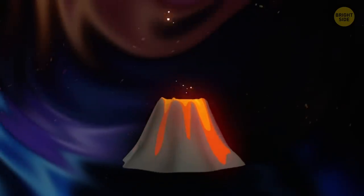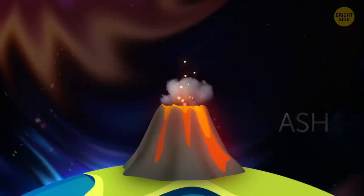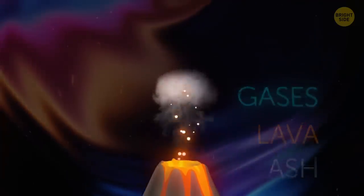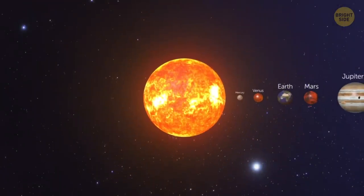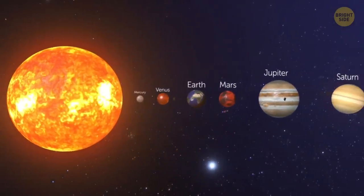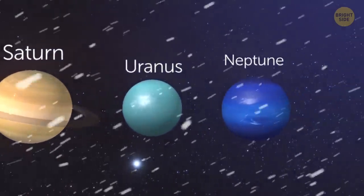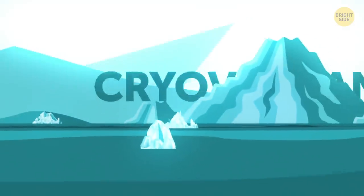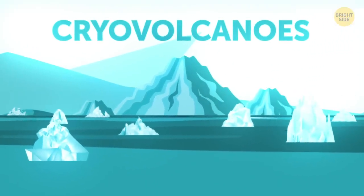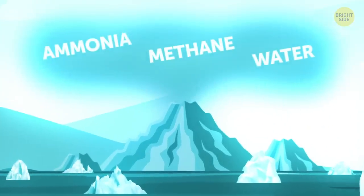Volcanoes, as we know them, are mostly mountainous openings in the Earth's surface that emit volcanic ash, lava, and gases. Celestial bodies closer to the Sun have a more solid composition and produce silicate rock lavas, just like Earth. However, planets and moons beyond Mars are filled with gas and silicate rocks. These have cryovolcanoes. Instead of hot molten rock, they spew cold liquid or frozen gases, such as ammonia, methane, and water.